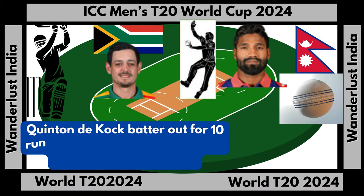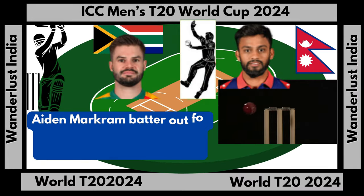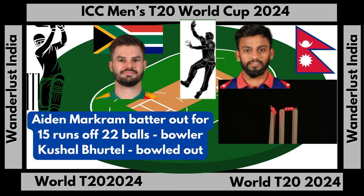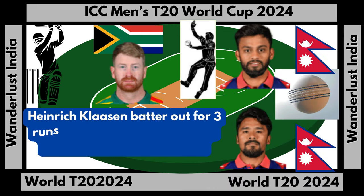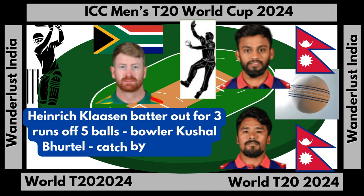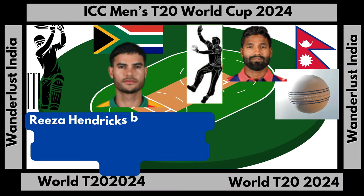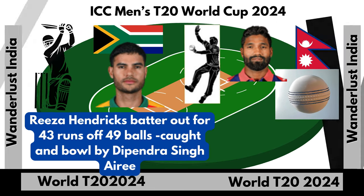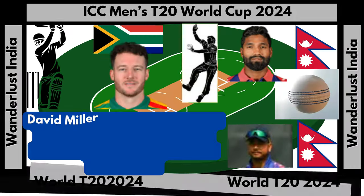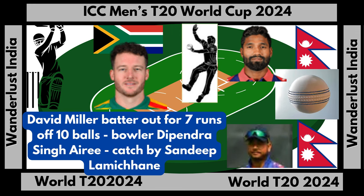Quinton de Kock batter out for 10 runs off 11 balls, caught and bowled by Dipendra Singh Airee. Aidan Markram batter out for 15 runs off 22 balls, bowler Kushal Bhurtel, bowled out. Reza Hendricks batter out for 43 runs off 49 balls, caught and bowled by Dipendra Singh Airee. David Miller batter out for 7 runs off 10 balls, bowler Dipendra Singh Airee, catch by Sandeep Lamichhane.